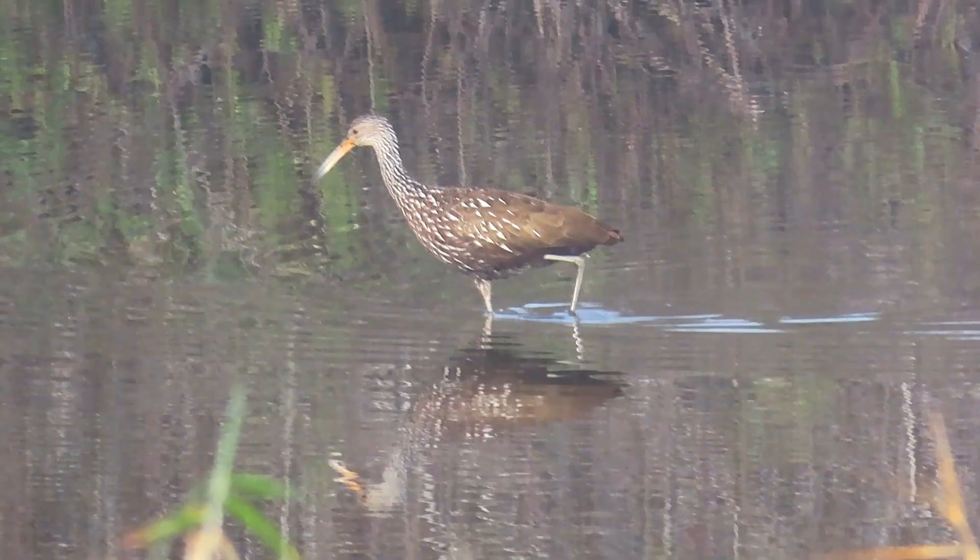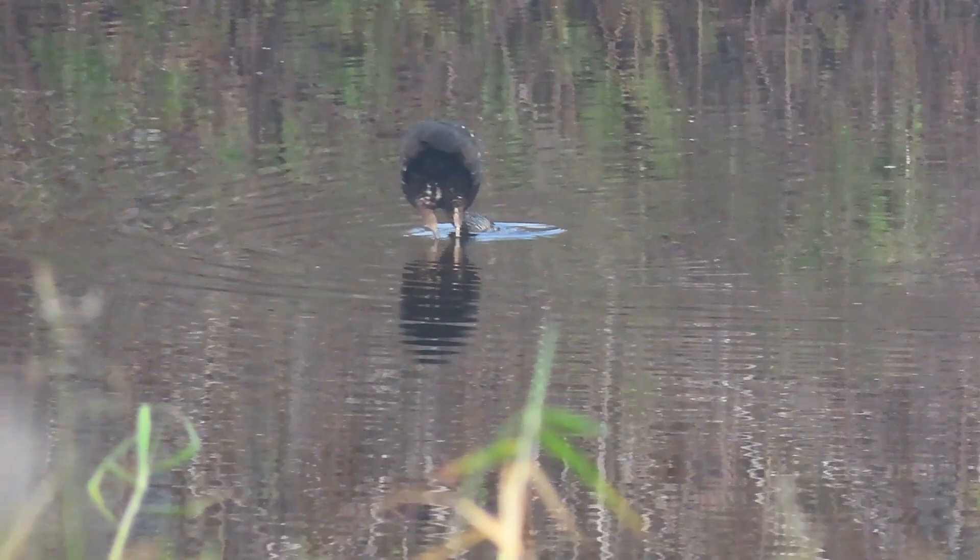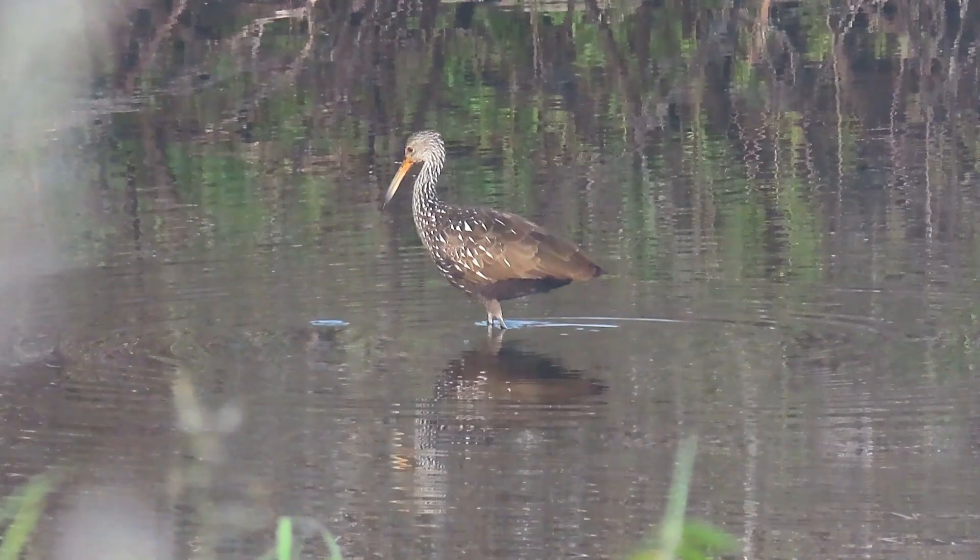The key physical feature of the Limpkin is their downward-curved bill, which is used to feed on their primary prey, apple snails. However, they will also eat insects, worms, and mussels.